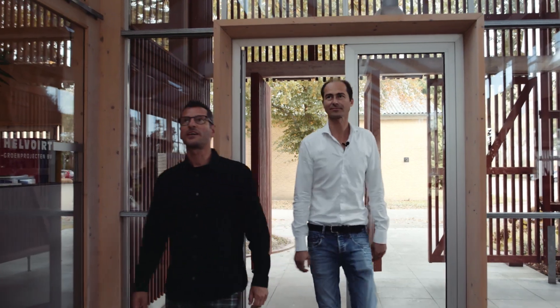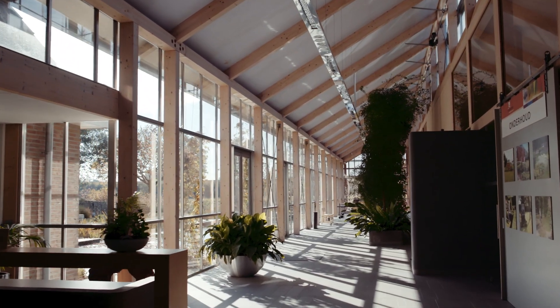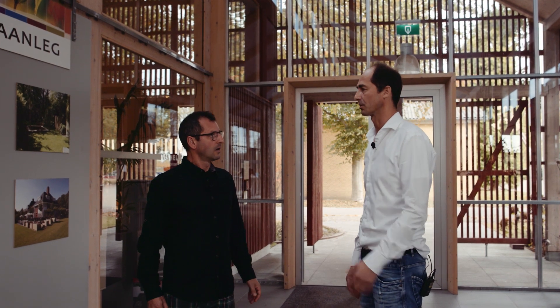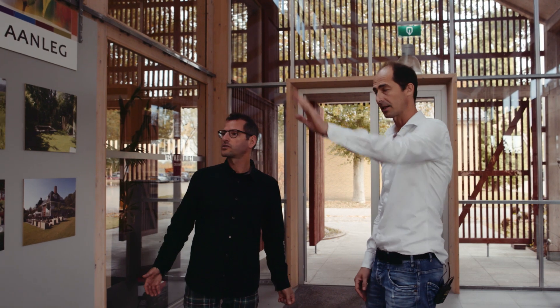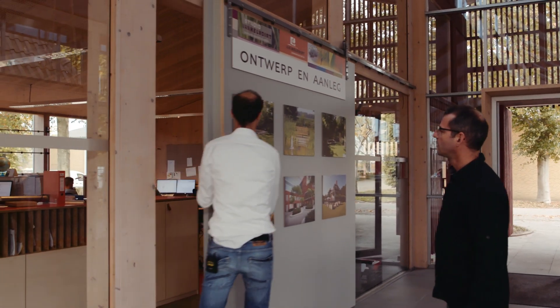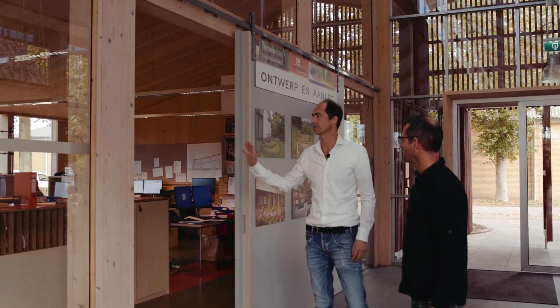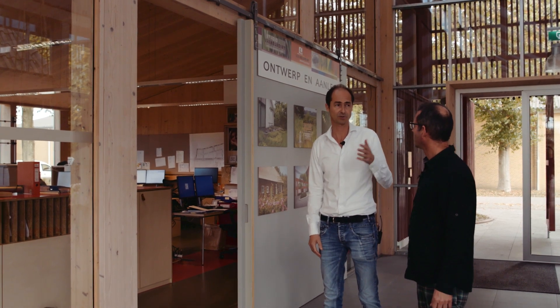What a space, what a light! A lot of light — it's very important for us because light is very important for your well-being. That's what we intended for our employees, but also visitors. The employees work on that side, on the north side, where the light is more smooth than on the south side, and it's also cooler in summertime.